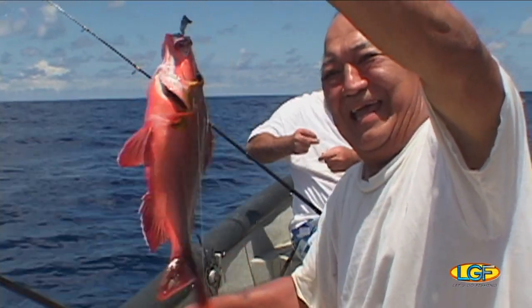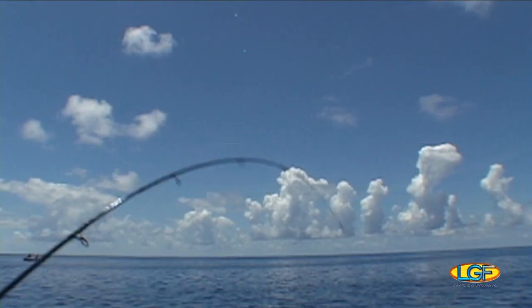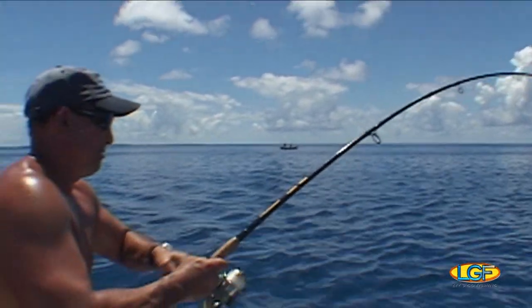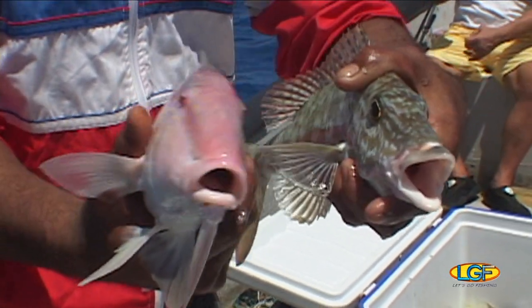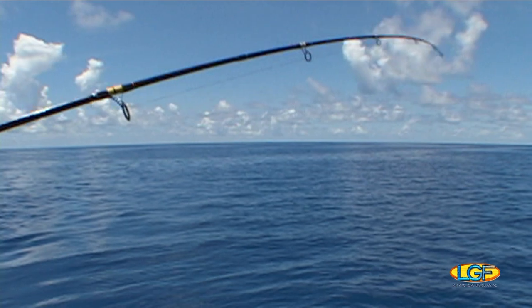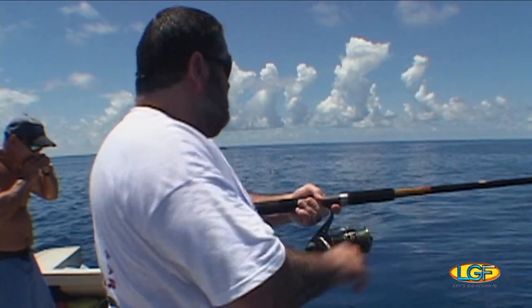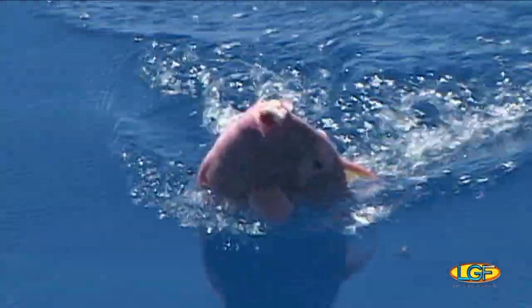We'll take it. Catch and release. As it is with this kind of fishing, you never know what type of fish you'll bring up to the surface next. And if you are a bottom fishing veteran, it's always fun and very interesting to check out the local species to see how similar or how different they are from the ones we catch back home.